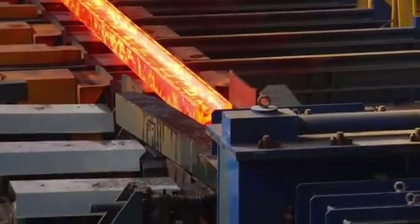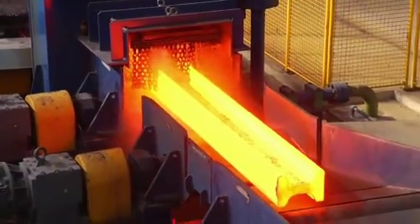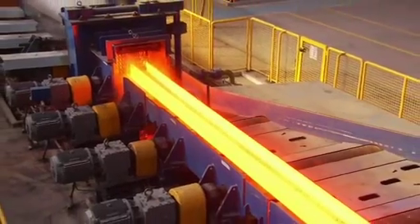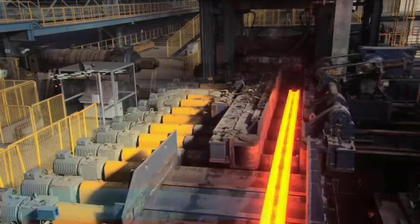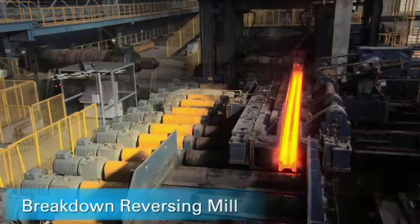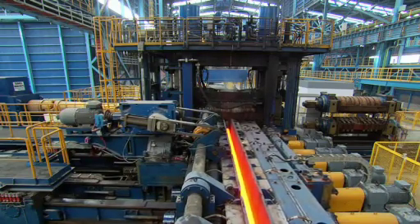The following descaling device removes the primary scale from the blooms and beam blanks with high-pressure water for outstanding surface quality. A breakdown reversing mill performs the initial roll forming passes. Side guard manipulators and hook type tilter in front of and behind the breakdown mill ensure exact positioning in front of the next groove according to the roll pass schedule. Everything is done automatically.